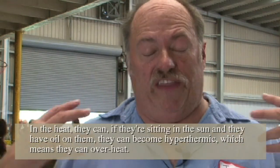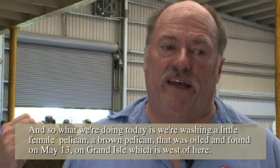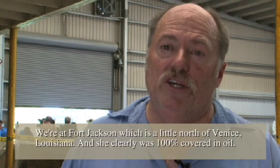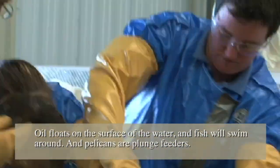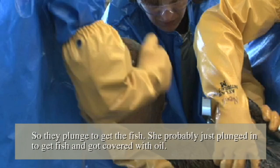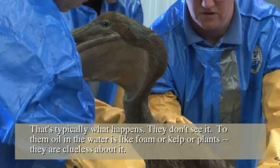If they're sitting in the sun and they have oil on them, they can actually become hyperthermic, which means they can overheat. What we're doing today is washing a little female brown pelican that was oiled and found on May 13th on Grand Isle, which is west of here. We're at Fort Jackson, a little bit north of Venice, Louisiana. She was clearly 100% covered in oil. Oil floats on the surface of the water, and pelicans are plunge feeders, so they plunge to get fish. She probably just plunged in and got covered with oil. Oil in the water looks like foam or kelp or plants to them, so they're clueless about it — in that sense, they're very vulnerable.